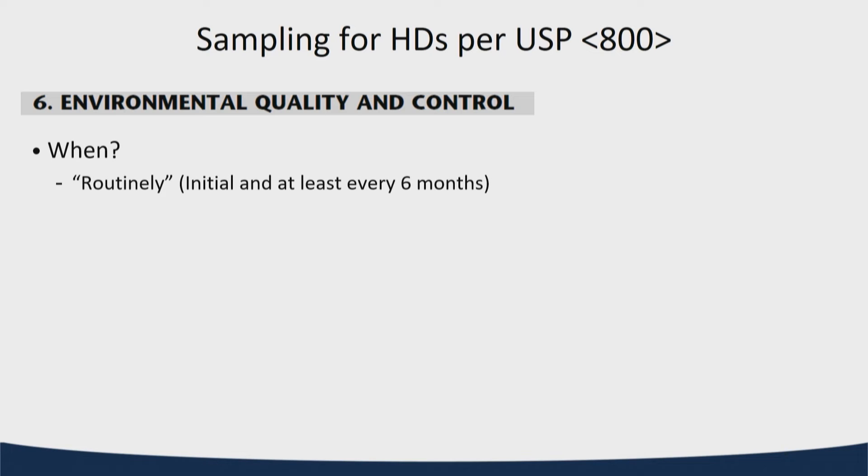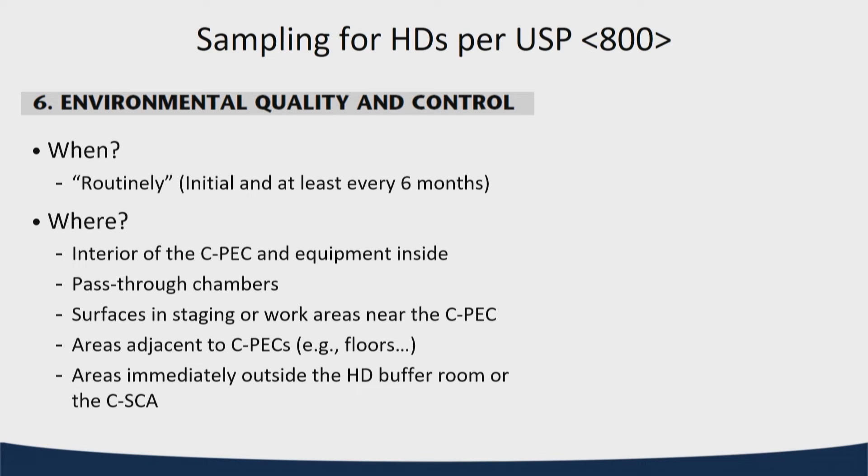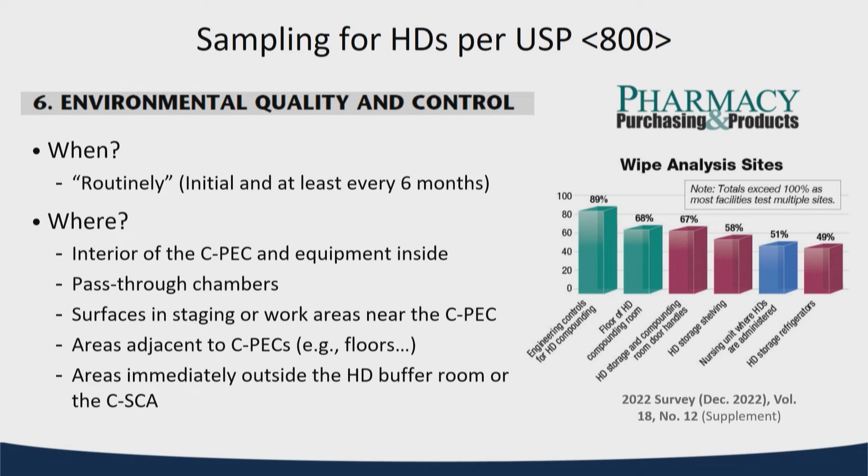USP 800 in another section gets into more details: when should I sample — routinely; where should I sample — now it goes beyond just the CPEC and starts talking about where Pig Pen went through the facility and left behind drug on the lily pads, suggesting maybe you should sample some of those. A pharmacy purchasing survey showed the number one site being sampled is in the CPEC, but the second is actually in the nurse administration area — following those drugs to understand the impact and what cleaning or decontamination should be done there.